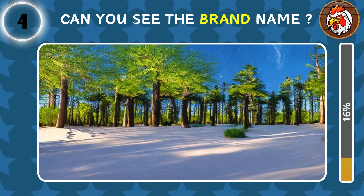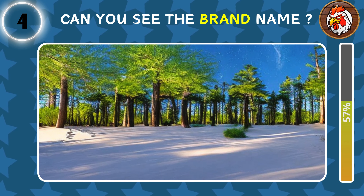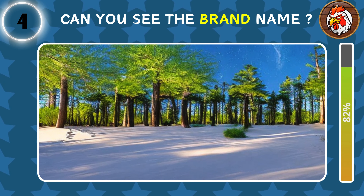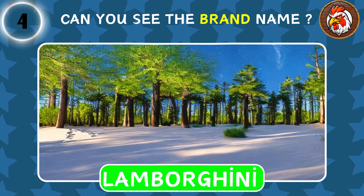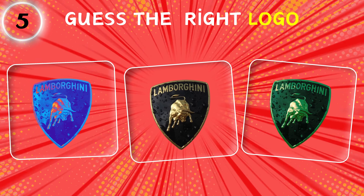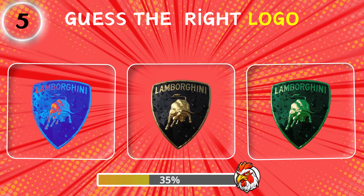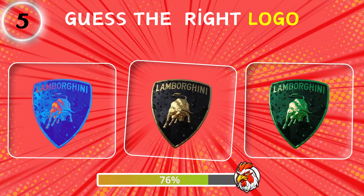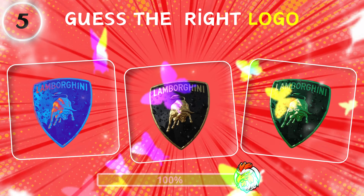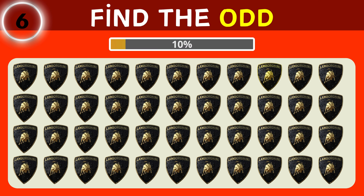Fourth question: can you see the hidden text in the picture? Guess the right logo. This one may be a little challenging for you. Find the odd.